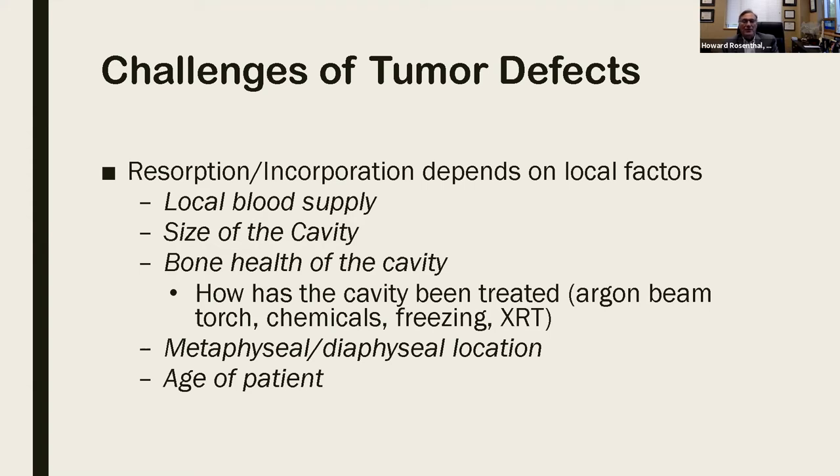The size of a cavity — we can't create an entire new skeleton. The typical fracture model measures in millimeters; I'm talking about large areas, cubits. The bone host health of that cavity — chemicals, freezing, radiation — metaphyseal and diaphyseal location is going to remodel in different fashions. And then the age range of the patient and the host themselves: are they smokers? Do they have other metabolic bone diseases?